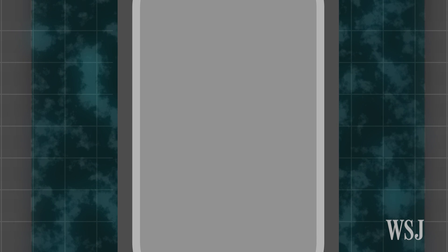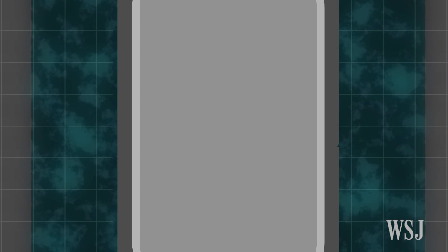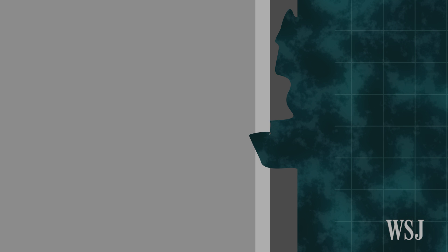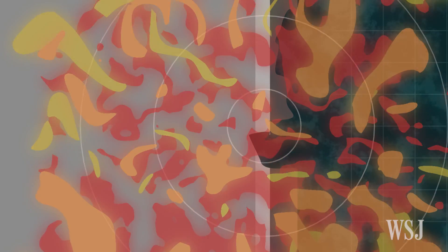SpaceX says the liquid oxygen fuel broke the carbon fibers of the helium vessel's carbon overwrap and pooled in a buckle in the aluminum liner. The broken carbon fibers, the resultant friction, or some mix created an ignition source.